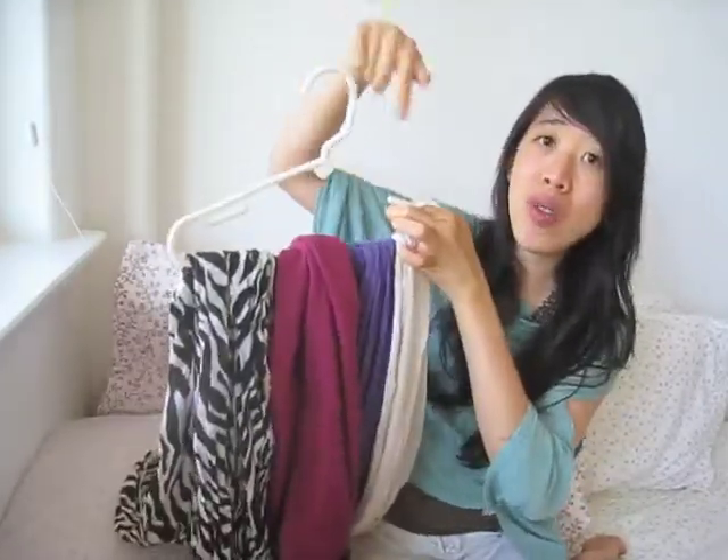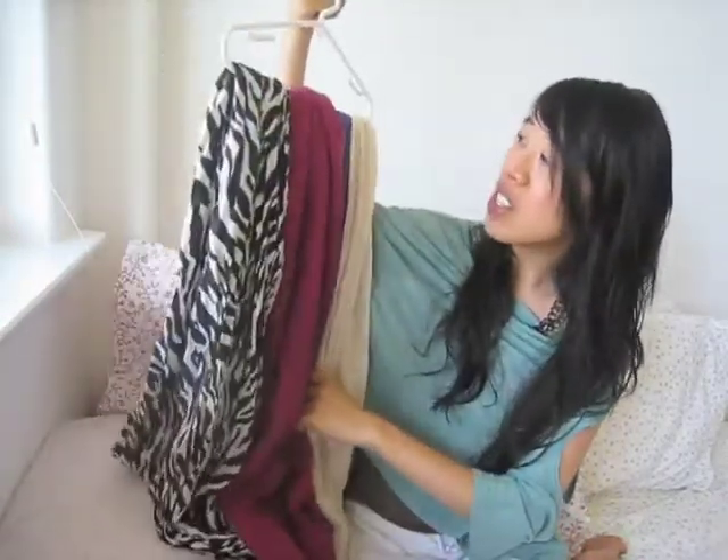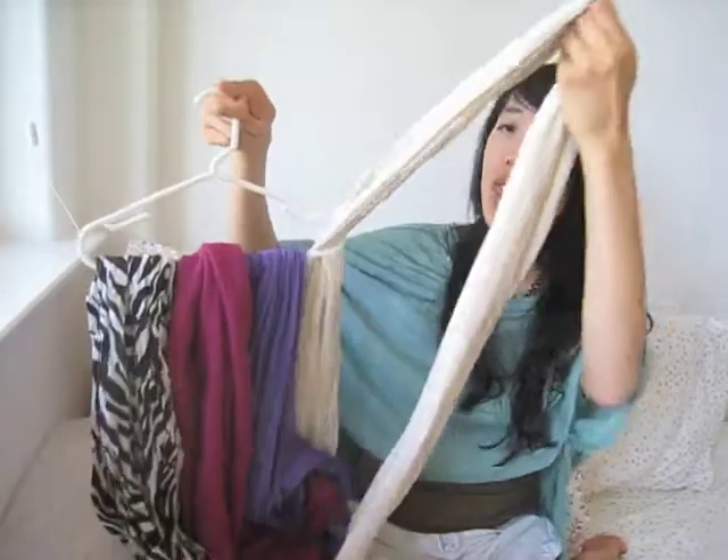So this is my original scarf collection. I just use a hanger to hang them on here, and then on the door I have one of those little hooks so when I open my closet door I can just choose one of my scarves. I'll start with this one.